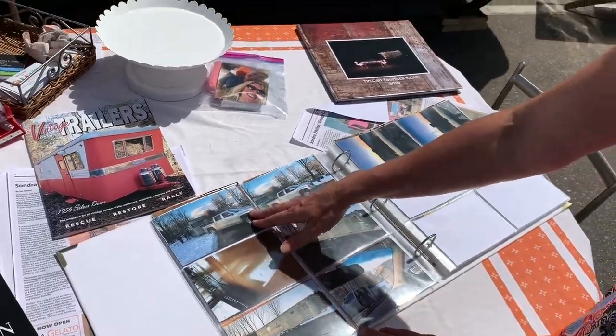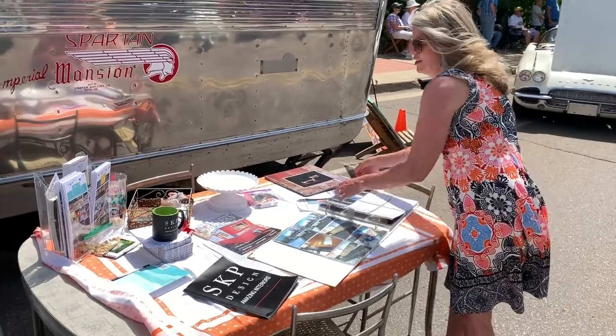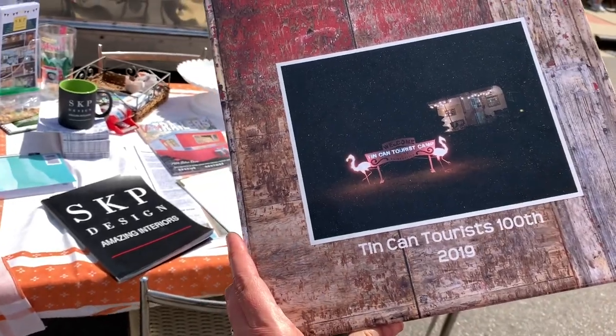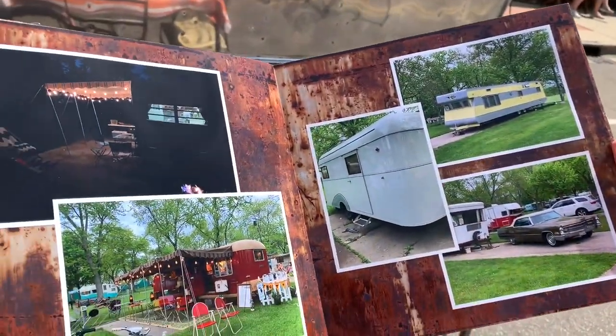Everyone always asks what we tow it with, so here's a picture of the pickup truck. Another event we recently went to, which was really fun, is the 100th anniversary of Tin Can Tourists. This was a big show in Milford at Camp Dearborn.